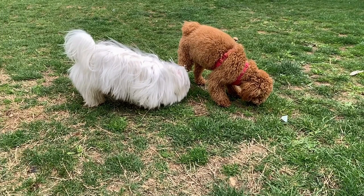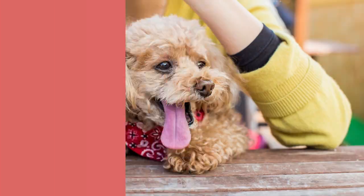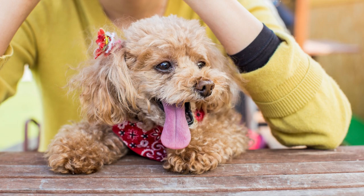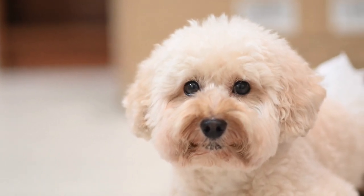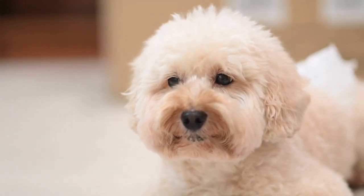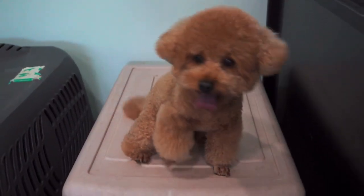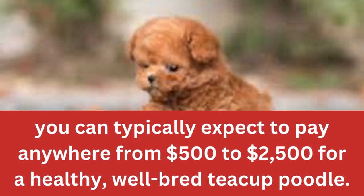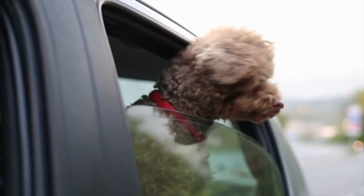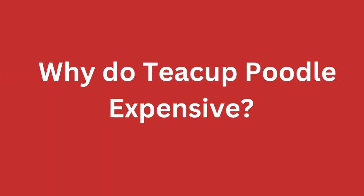So let's dive in. Teacup Poodles are a small breed of dog that are prized for their intelligence, loyalty, and cuteness. They make wonderful companions, as they enjoy interacting with people and are great at problem solving. When considering getting a teacup poodle, it's important to consider the total cost of ownership. The price can vary significantly, but you can typically expect to pay anywhere from $500 to $2,500 for a healthy, well-bred teacup poodle. Of course, there are many other factors that can influence the price.